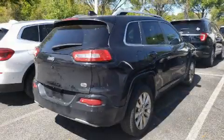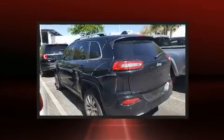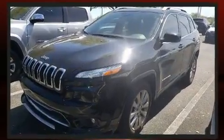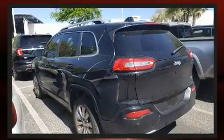Discerning drivers will appreciate the 2017 Jeep Cherokee with less than 40,000 miles on the odometer. This four-door sport utility vehicle prioritizes comfort, safety, and convenience. Smooth gear shifts are achieved thanks to the efficient four-cylinder engine.